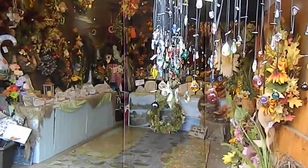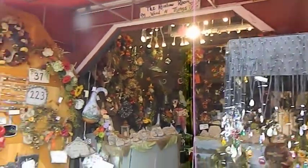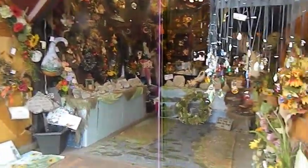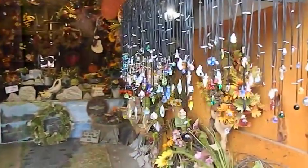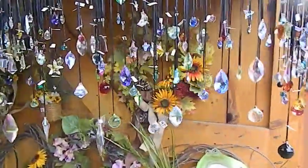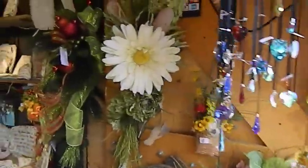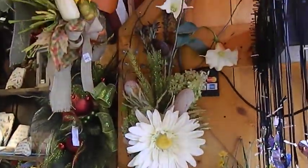This is our booth here at the Big E. There's Henry's Crystals. You walk in and you see all the beautiful crystals, and there's my pieces of floral.